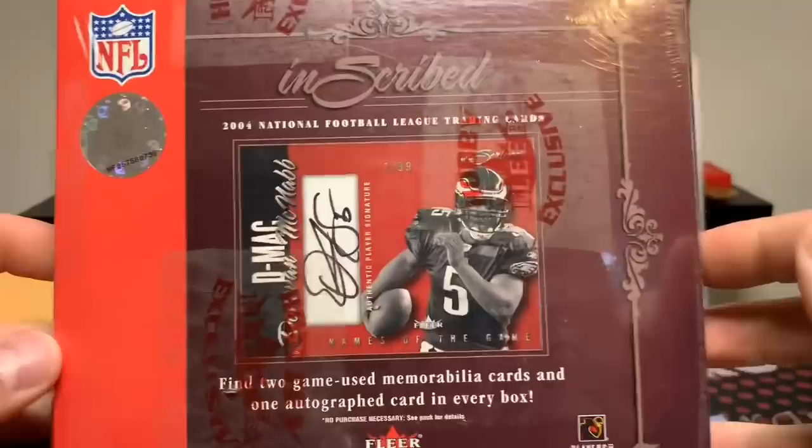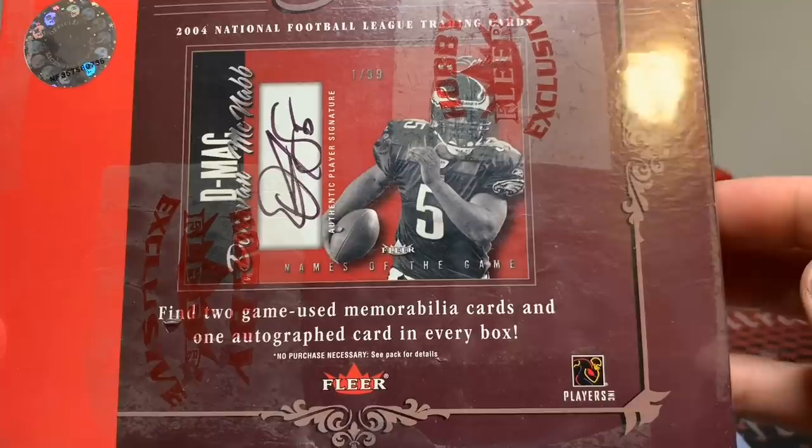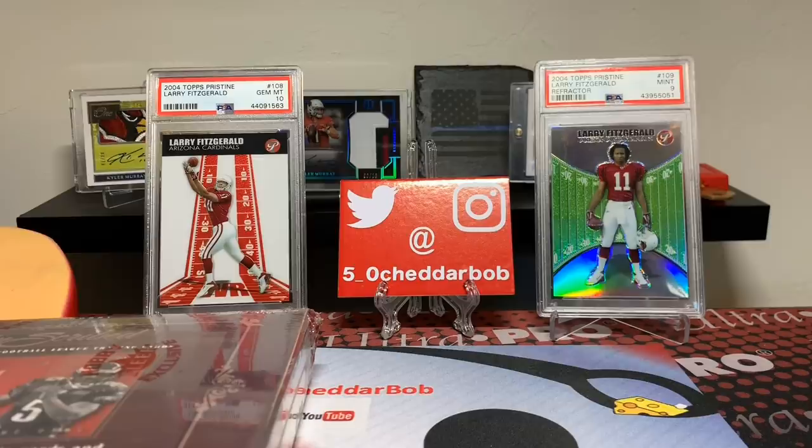Picked up a box of 2004 Fleer Inscribed. This comes with two game-used memorabilia cards and one autographed card in every box. This is Larry Fitzgerald's rookie year, 2004, so that is why it is special to me. Now, this product does not have Larry Fitzgerald autographs. However, it does have memorabilia cards, and what I'd actually like more than that is picking up one of his base rookies — either the white border or the black border short print, which just looks phenomenal. So either one of those I'd be extremely happy with.